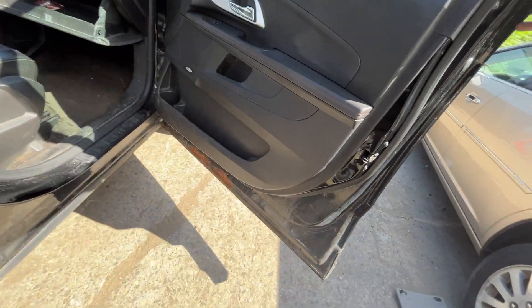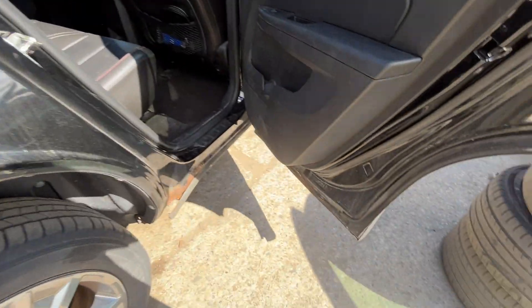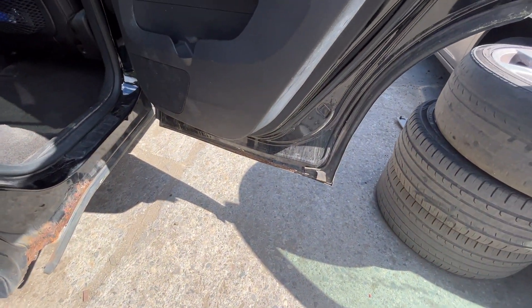Passenger doors both look like they're rotted on the bottoms — yep, both are rotted on the bottoms.